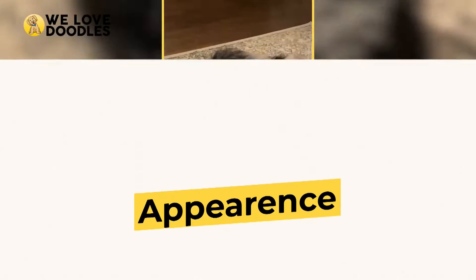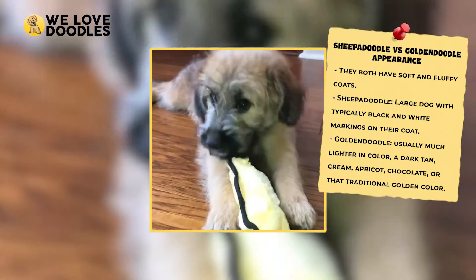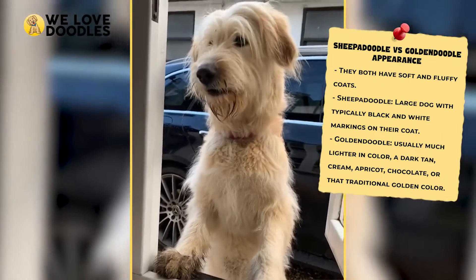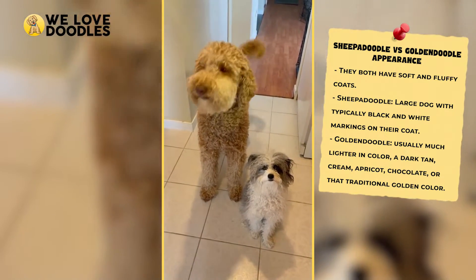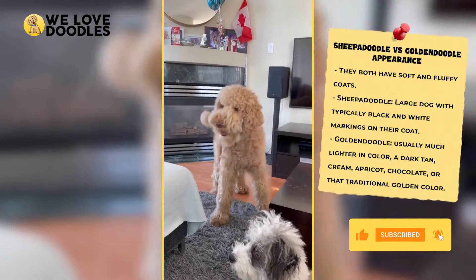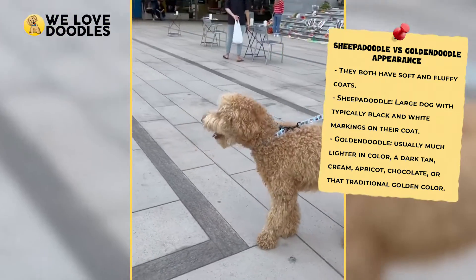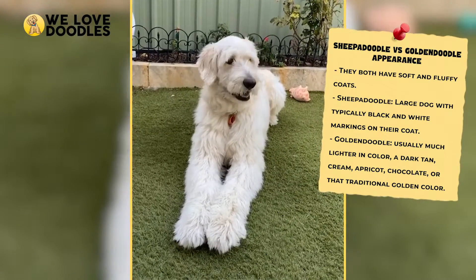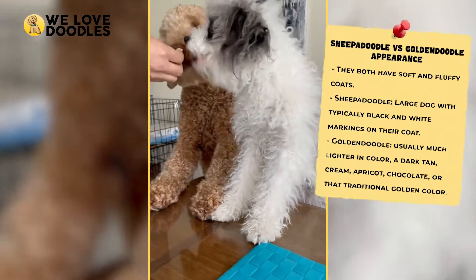Appearance. Sheep-a-doodles are huge dogs with black and white markings covering their bodies, as old English sheepdogs are on par with Great Danes and Newfoundlands in terms of stature. The golden doodle has a much more classic look that has swept the nation as well as the world — usually a light brown color with a goofy look to them, in the best way possible. The choice comes down to the owner: whether you want an iconically cute, easily recognizable dog or a rare and striking breed that will cause a few second glances. Both are incredibly striking, and there is no wrong choice.